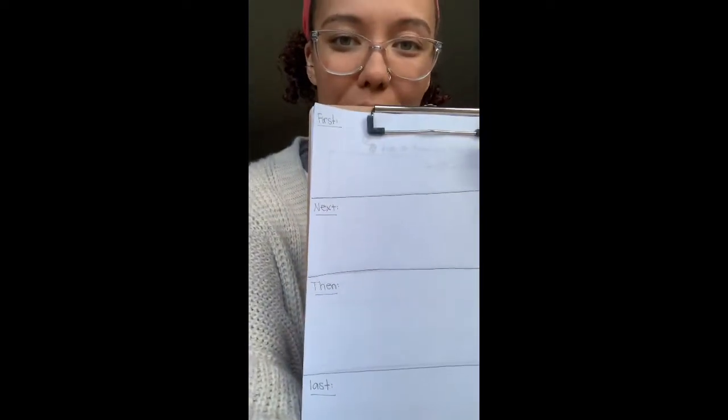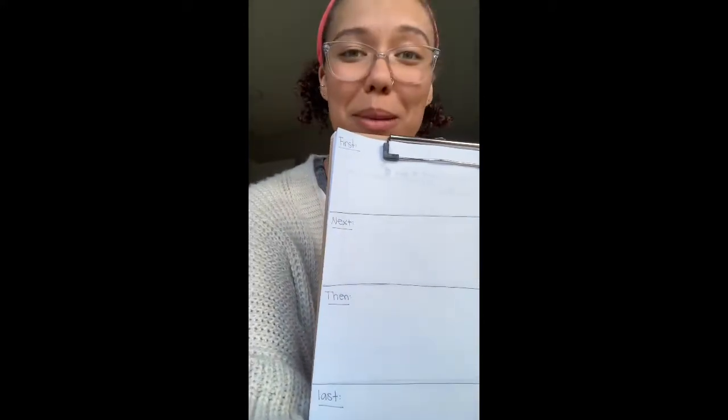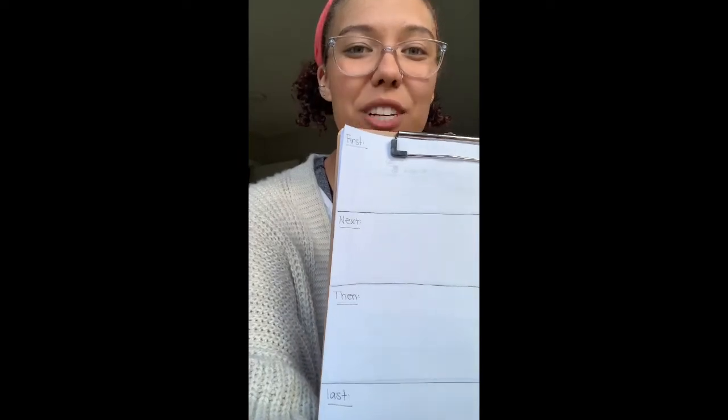I'm going to look at my pre-write. I know that the steps are first, next, then, and last. First — I remember thinking back to what Ms. Want said last week — the first step is gathering the materials. So I'm going to think about what materials I need to gather first.